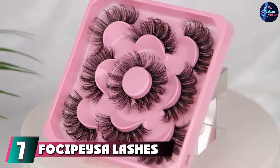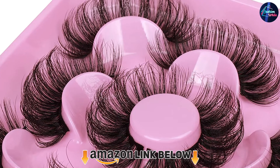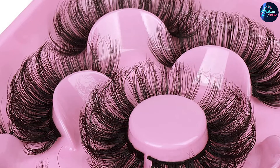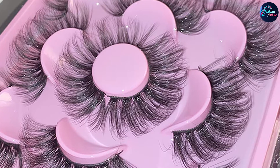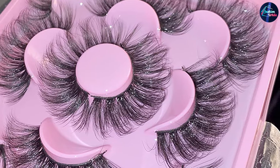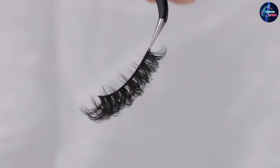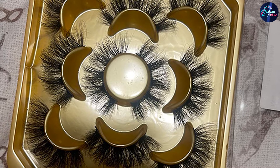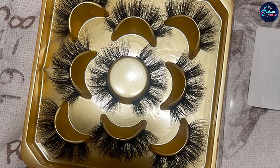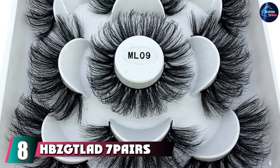At number seven we have faux mink pistol lashes — fluffy dramatic false eyelashes. The handcrafted D-curl faux mink lash with flexible soft straps allows easier application; even beginners can achieve a glamorous professional look in minutes. With proper care they last up to eight wears. Premium silk fiber mink eyelashes use high-quality silk fiber with a black cotton lash band, natural, soft, and skin-friendly — an alternative to lash extensions that saves expensive spa trips. 100% vegan with over 10 years of lash factory experience.